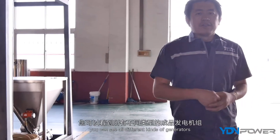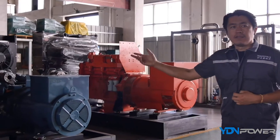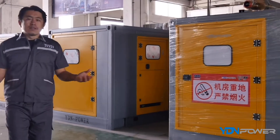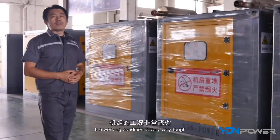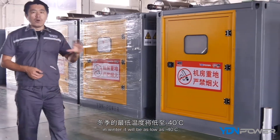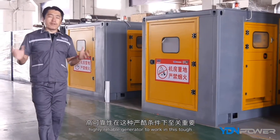From this area you can see all the different kinds of ready generators — open type from small to big size, and also the soundproof type. Most generators here are supplied for the oil and gas industry. In North China, especially Inner Mongolia, the working conditions are very tough: peak temperatures in summer can reach 45°C or more, and in winter as low as -40°C. So high quality and high reliability are critical for operation in these tough conditions.